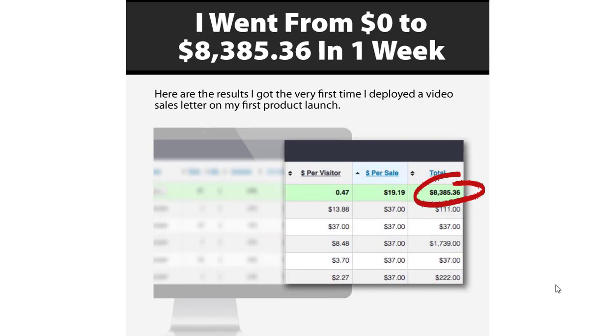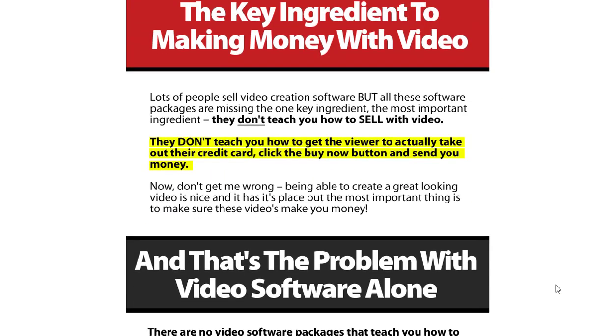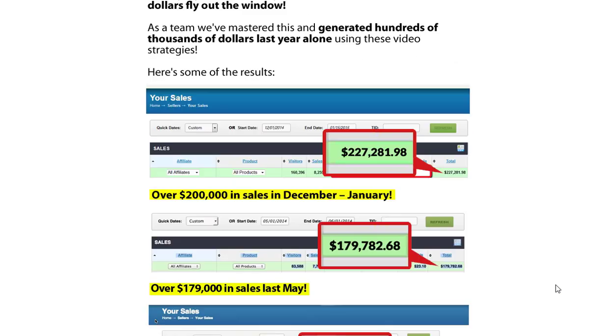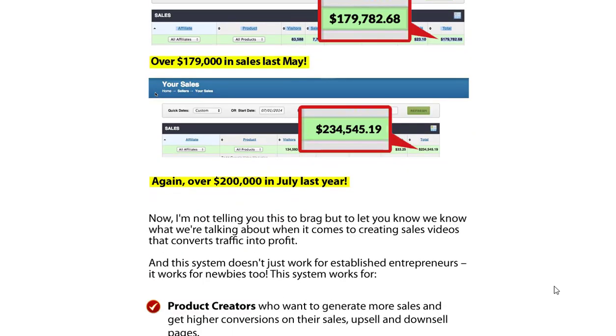Among the various types of video content, sales videos have proven to be highly effective in driving conversions. These videos are specifically designed to showcase products or services, highlight their benefits, and persuade viewers to take action.